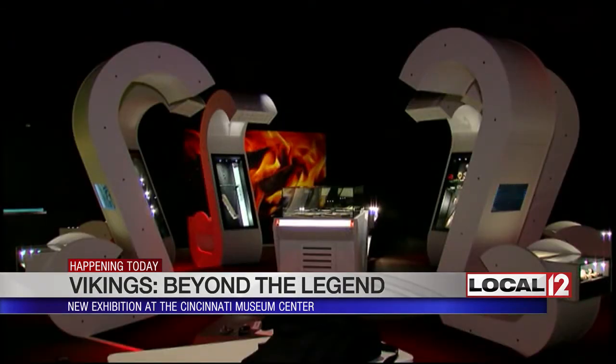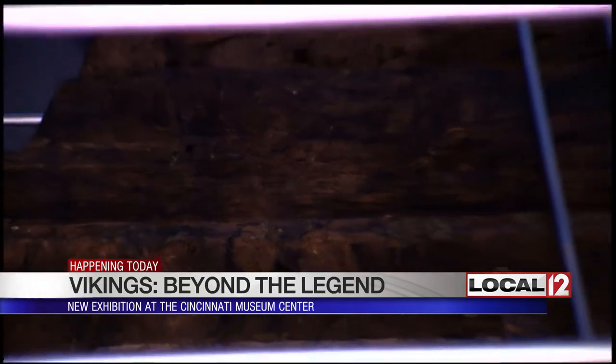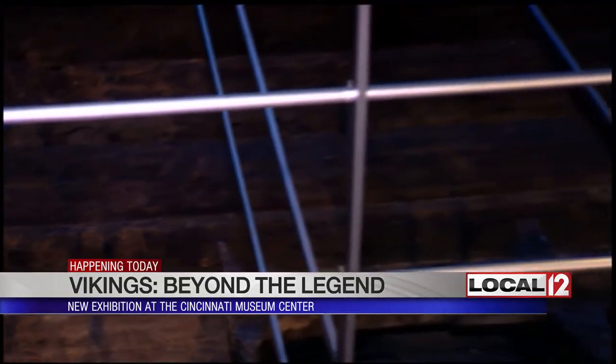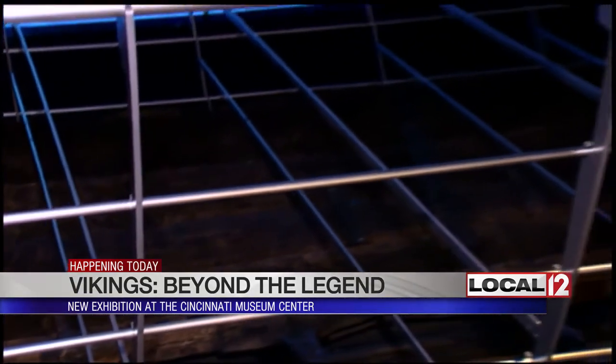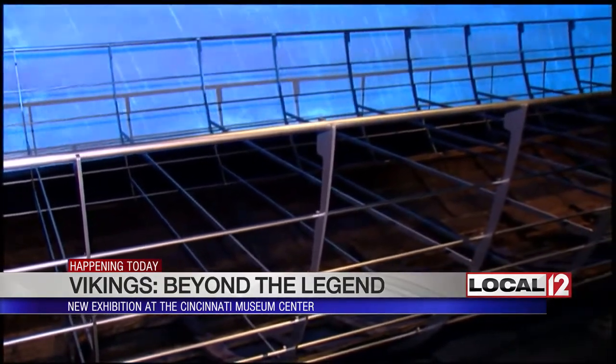We get to learn not only about the Vikings as voyagers with their boats, but also about how Vikings lived and the things that they created. They were artisans. They were farmers. The women were very prominent in their society. So we get to learn about the background behind the Vikings.